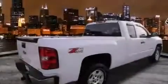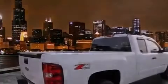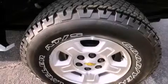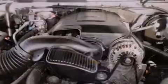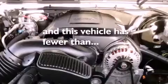Features include alloy wheels, air conditioning, cruise control, a CD player, fog lamps, OnStar, an anti-lock braking system, dual airbags, full power accessories, and this vehicle has fewer than 30,000 miles on the odometer.